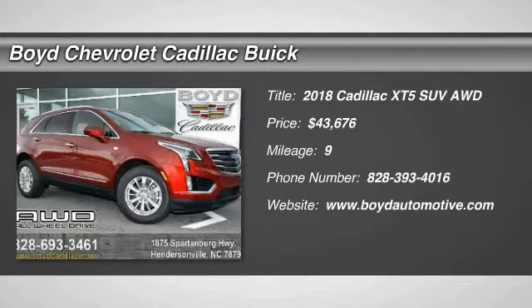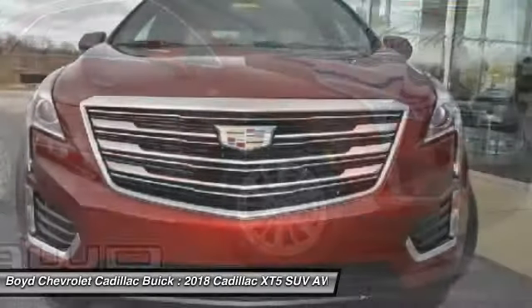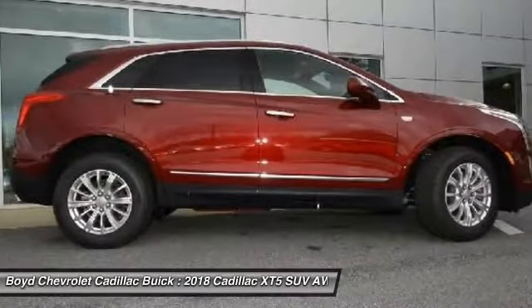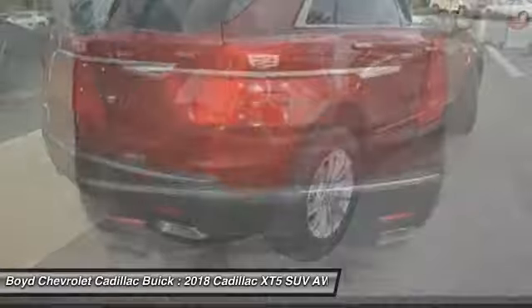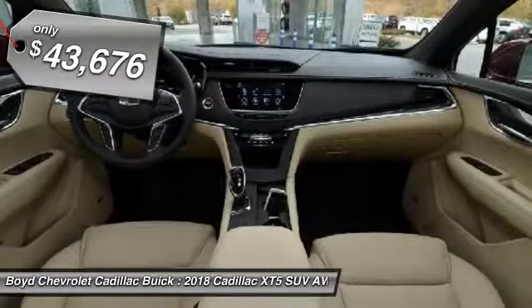The 2018 Cadillac XT5 will have every kind of feature you can think of. It comes with a spacious high-tech cabin and is packed with lots of safety features. It is a full-sized luxury cruiser, a pleasant ride for any Caddy owner, and is priced below $45,000.